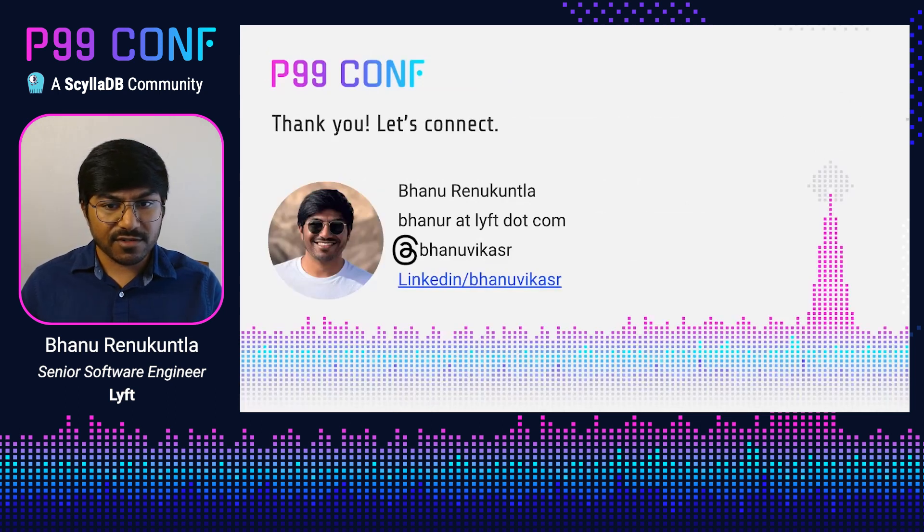That's it for my talk today. I'd like to thank my colleagues at Lyft for supporting this work and giving feedback on the deck. Here is my contact information — if you have any questions or concerns, you can reach out to me.